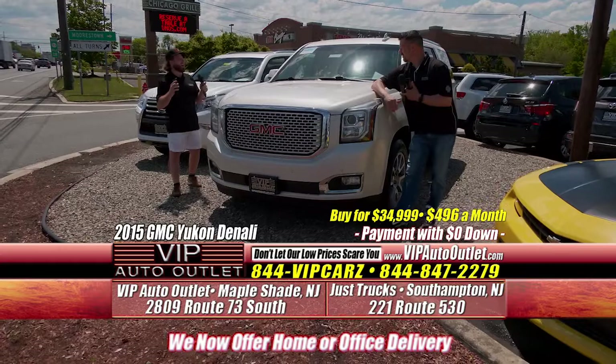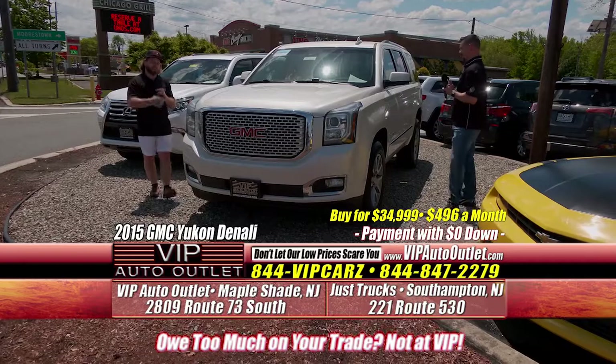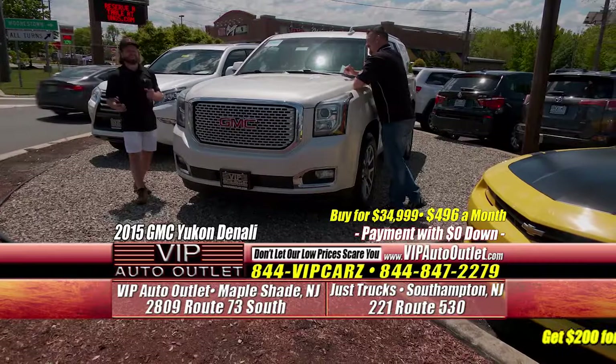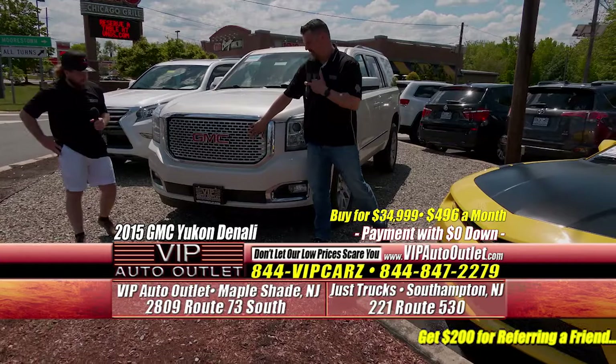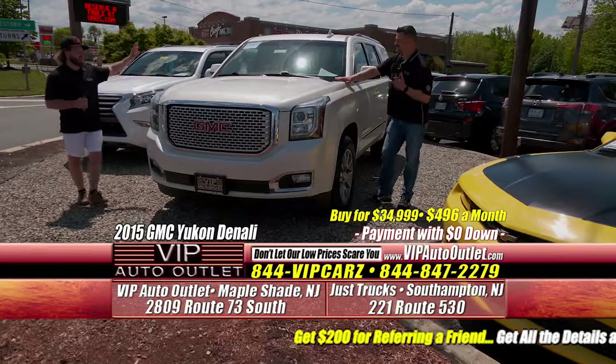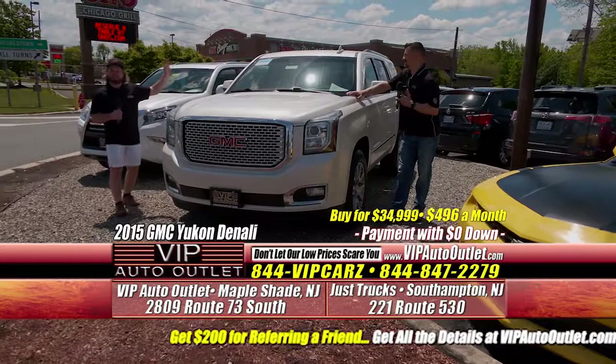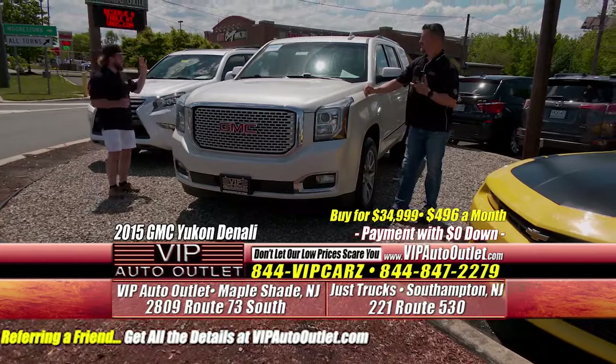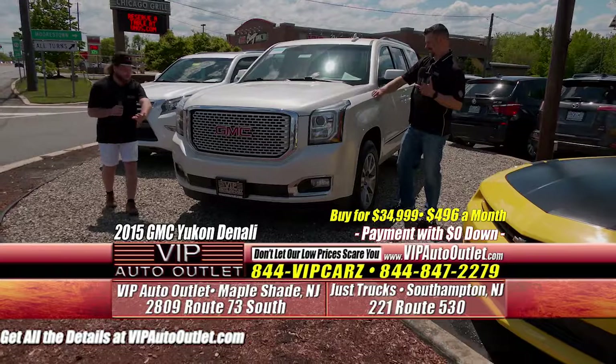The grill is obviously chrome on all the Denalis — something people really like. It's got front and backup sensors. The interior is an off-white leather — not beige, not brown, not yellow, but off-white. Beautiful car. I'm not a chrome guy, but it runs perfect with this car — it's got the chrome grill and little chrome accents. You've got a bigger family, a limousine business, whatever it might be — this is a perfect, perfect vehicle for you.